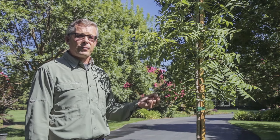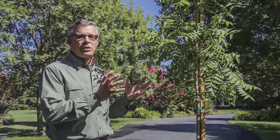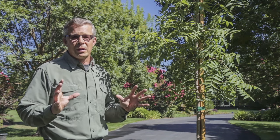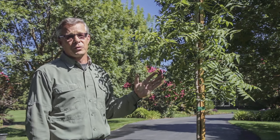It produces some of the most beautiful color in the fall. The leaves turn yellow and orange, and when the sun is just coming up they are just strikingly beautiful, and as the sun is going down they just almost glow in the dark. It's just a beautiful, beautiful tree.